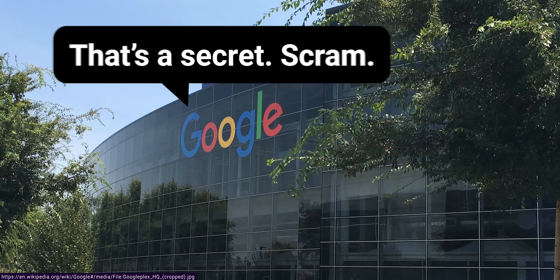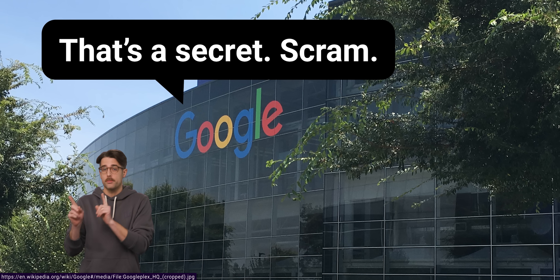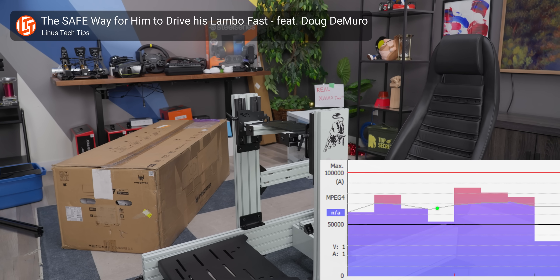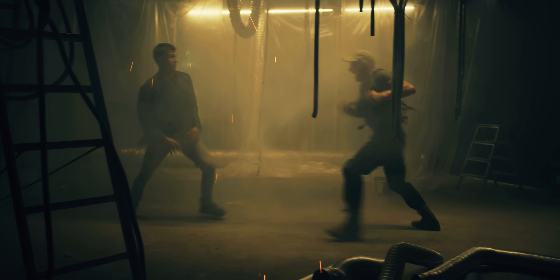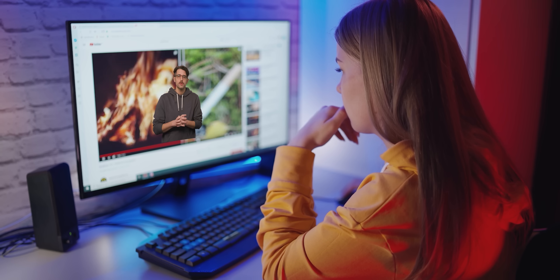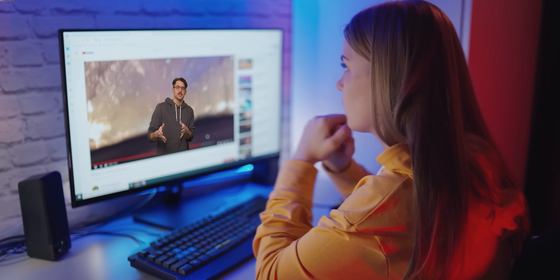Google hasn't publicly disclosed their typical ranges for YouTube video bit rates for either regular or premium 1080p videos. We can tell you that YouTube does use variable bit rates, meaning the bit rate at any given moment will depend on exactly what's happening in the video, with scenes featuring lots of constantly changing visual elements generally using a higher bit rate. And we can also tell you that both the regular and enhanced versions appear to mostly be in the single digits of megabits per second, both of which are, of course, far lower than uncompressed video.